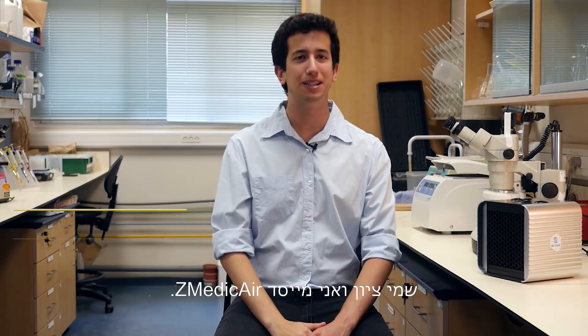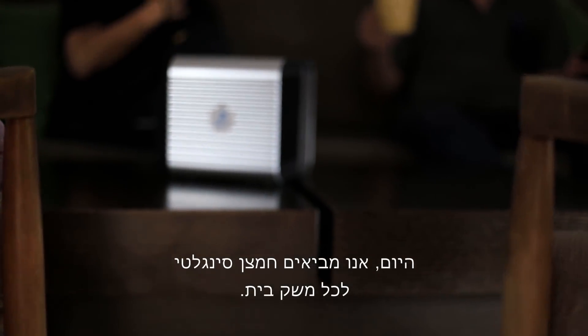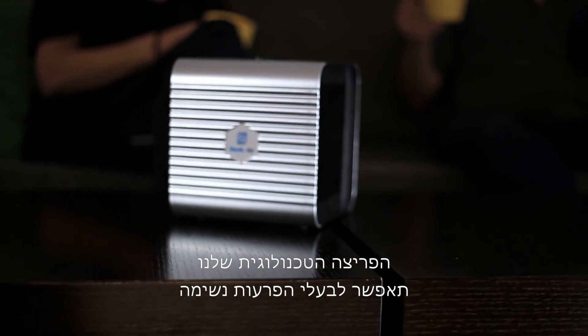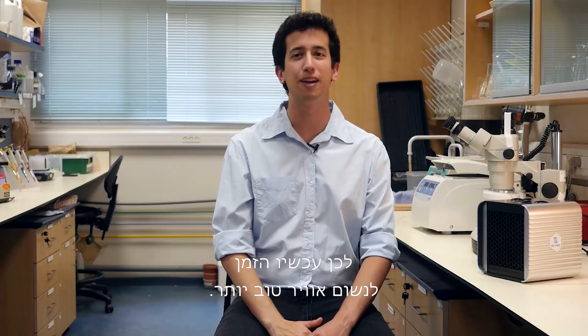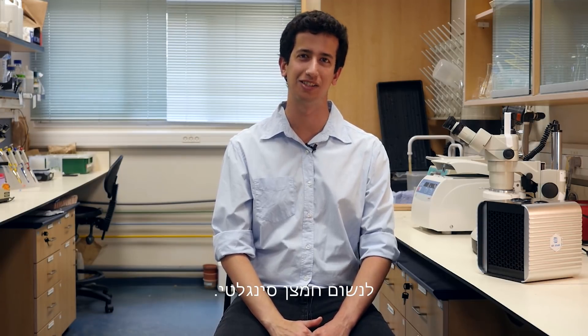My name is Zion, and I'm the founder of Z-Medic air. Today, we're bringing singlet oxygen to every household. Our technological breakthrough would enable people with respiratory disorders to breathe better. So now, it's time for you to breathe better air. Breathe singlet oxygen.